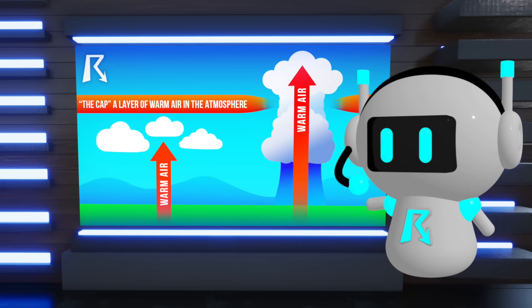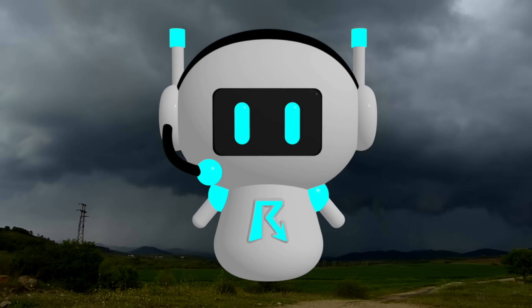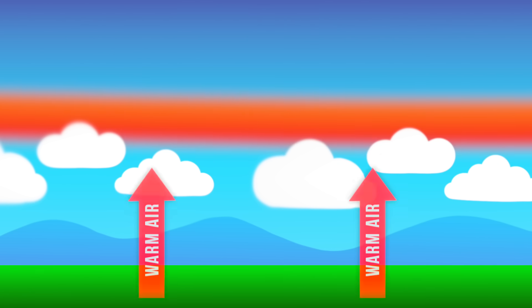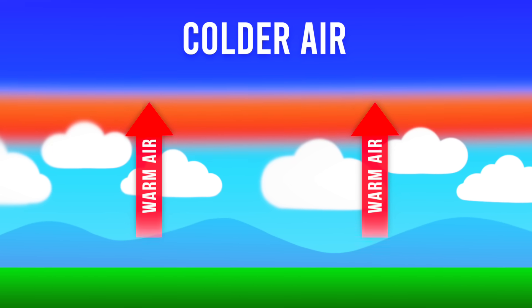Now here's where it gets interesting. The cap actually does two important things. First, it prevents thunderstorms from forming. When the cap is strong, it doesn't matter how unstable the atmosphere is below it — those air parcels just can't punch through that warm layer to reach the colder air above where real storm development happens.